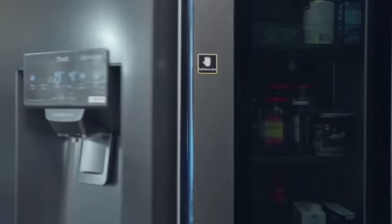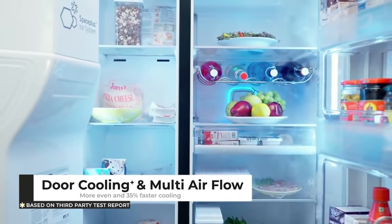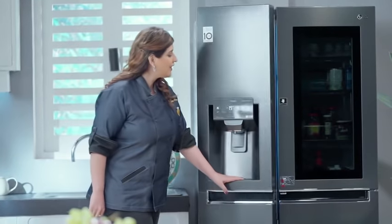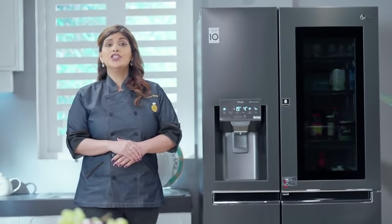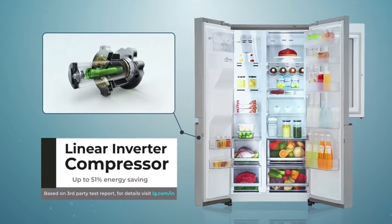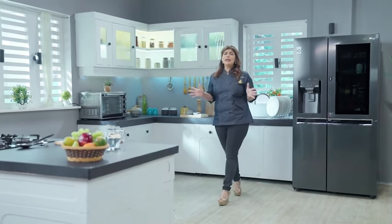The intelligent features like door cooling and multi-airflow ensure faster and even cooling everywhere, keeping your food fresher. And with LG's linear inverter compressor, it can be even more energy efficient. I recommend this for the modern-day high-end kitchen. It is indeed an amazing blend of beauty and brain.